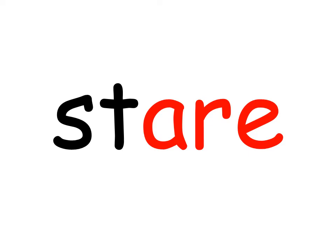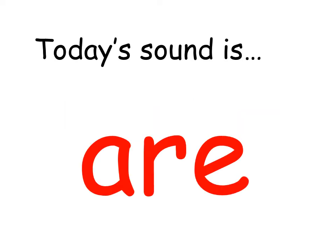Today, we are going to look at the sound 'air' represented by the letters A-R-E. Today's sound is 'air'. Write the sound 'air' at the top of your page. A-R-E should remind you what you're going to be using in the words we're about to write.